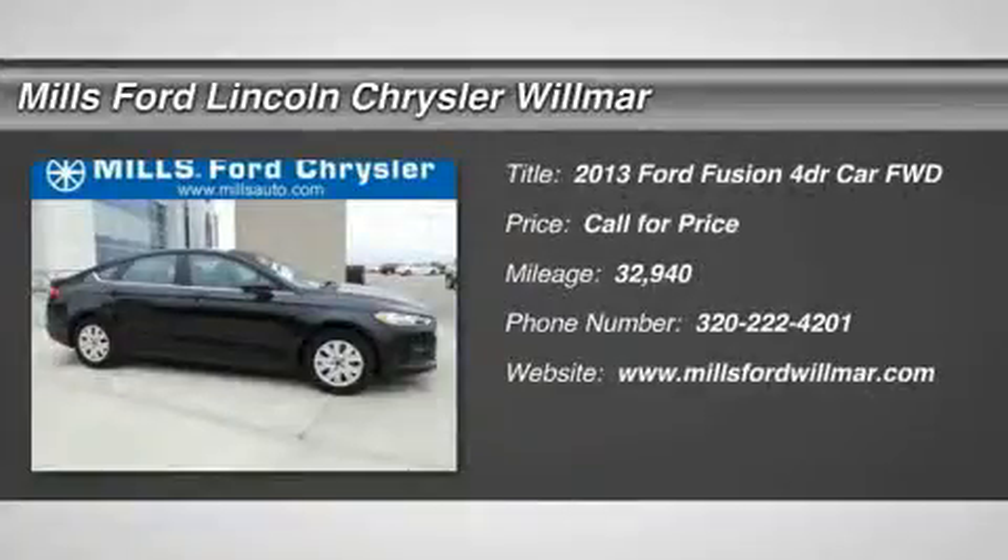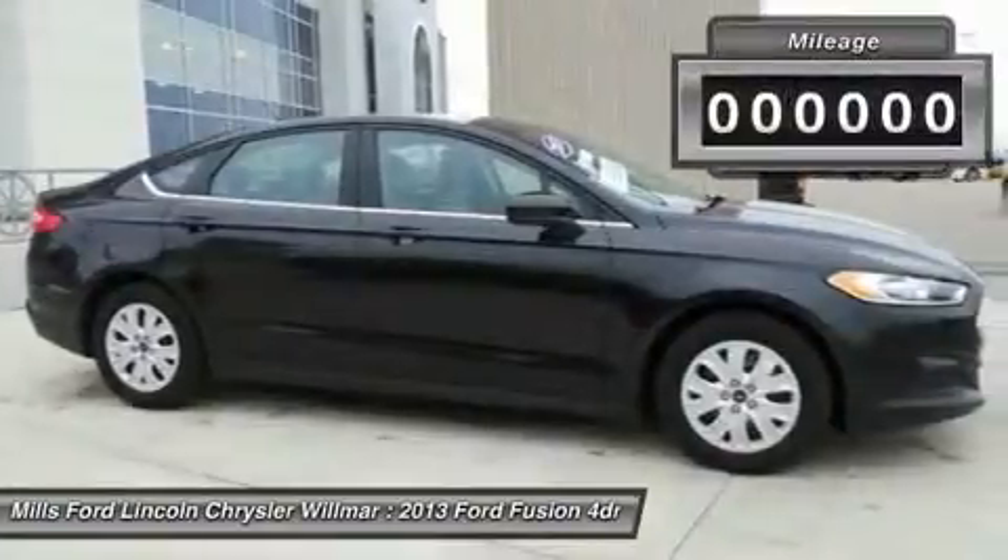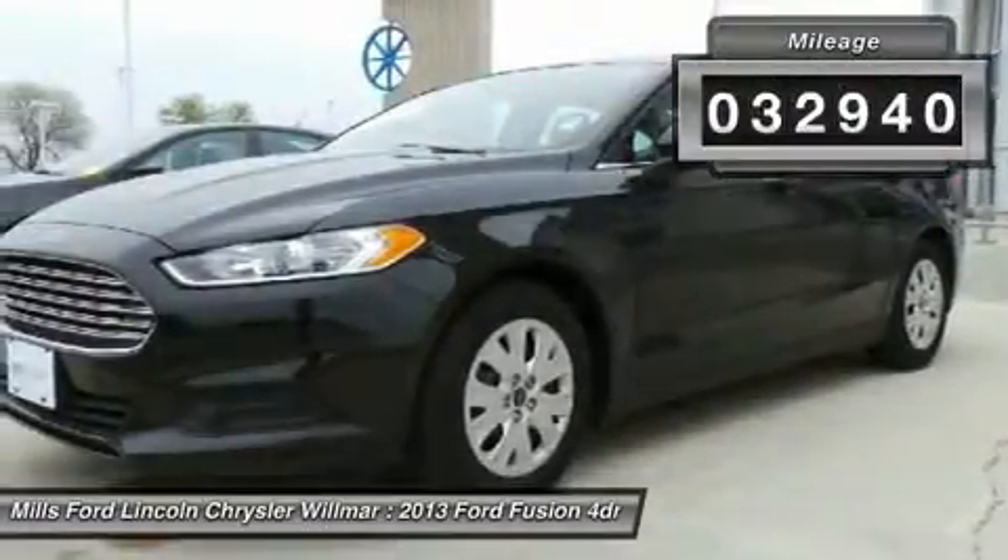The 2013 Fusion. You can have both impressive power and great economy in a Fusion. This vehicle has less than 35,000 miles.